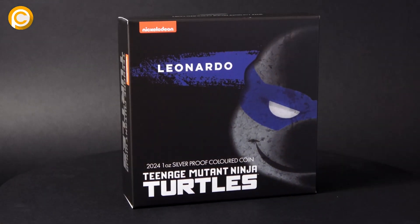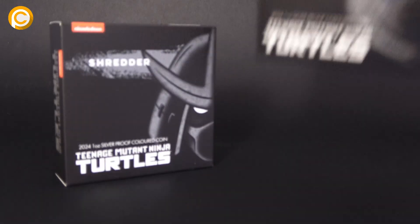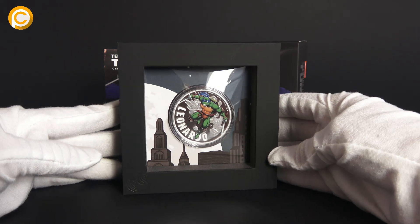If you're a Teenage Mutant Ninja Turtles fan, you're going to love this! I've got not one, but two epic coins to show you today. First up, we've got the leader of the pack — Leonardo.